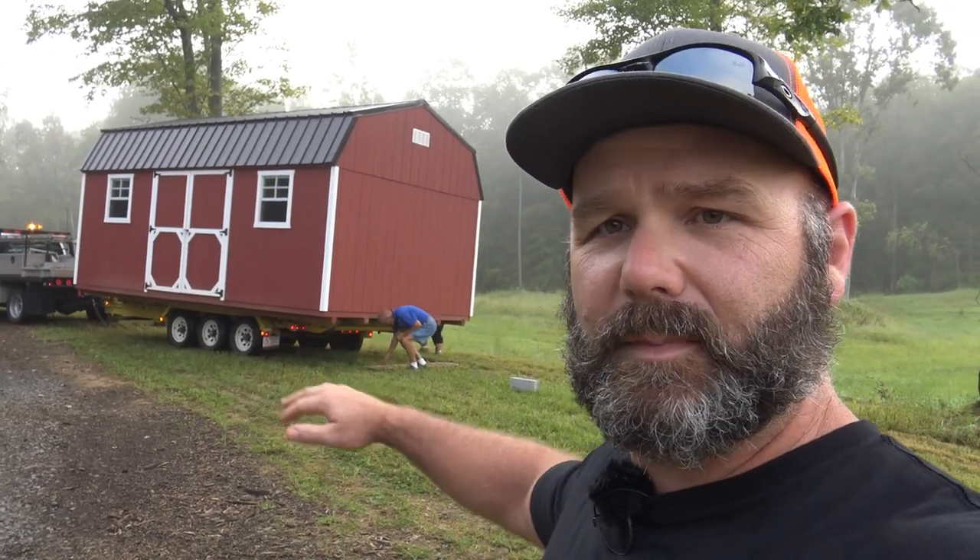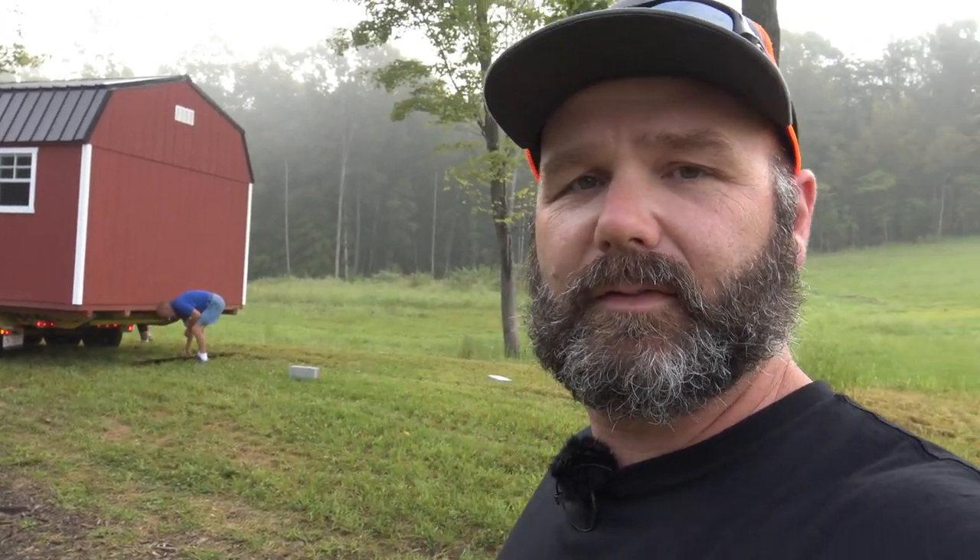So these guys are going to get this building set up. It's on a bit of a grade — it drops off about 20 feet down this hill — and they're going to set it up on this grade. They're going to have to dig down, set concrete blocks, set it on the blocks, level it, and then strap it down, and we'll show you all that stuff.